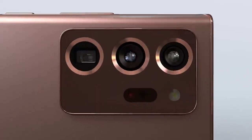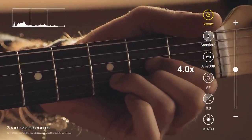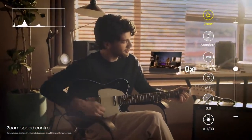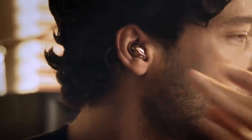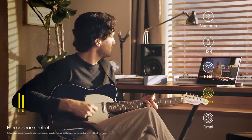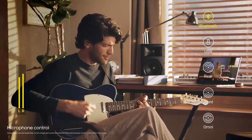Behind the scenes lies the only phone camera with pro-grade video. Shoot 8K with movie-like features that let you change the zoom speed and skip the editing process. Take complete control of sound design with audio mic — choose between front, action, omni, or use Buds Live on Bluetooth mode as a mic for extra clarity.